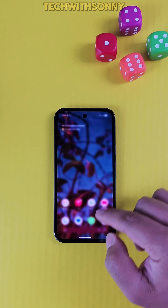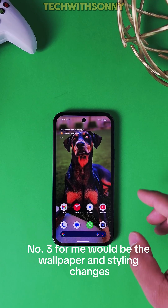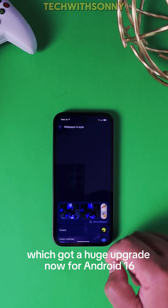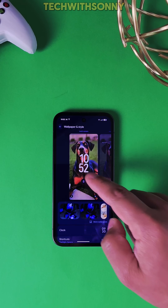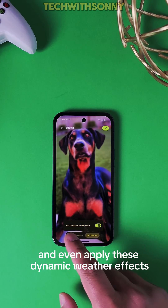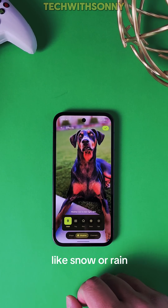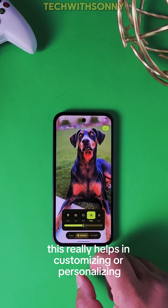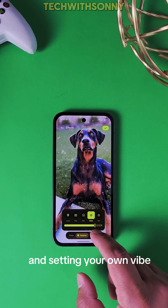Number three would be the wallpaper and styling changes, which got a huge upgrade for Android 16. You can now add shapes, change backgrounds, and even apply dynamic weather effects like snow or rain. This really helps in customizing and personalizing the phone your own way and setting your own vibe.